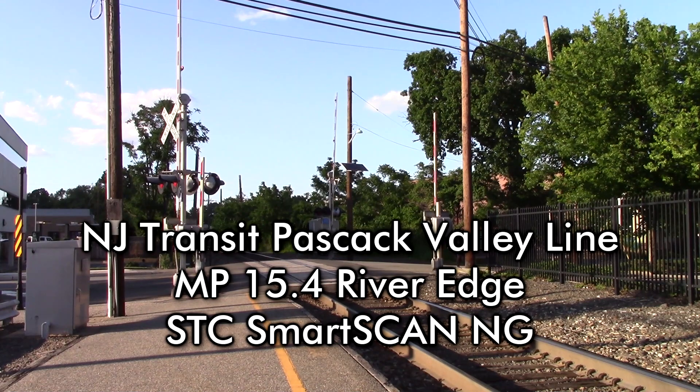NJ Rail, mile post 95.4. No defects. Detector out.